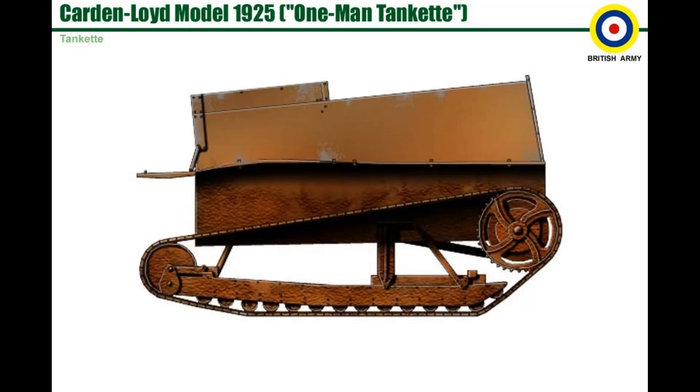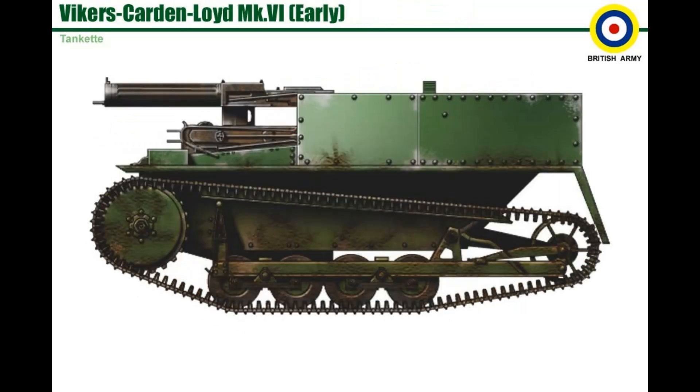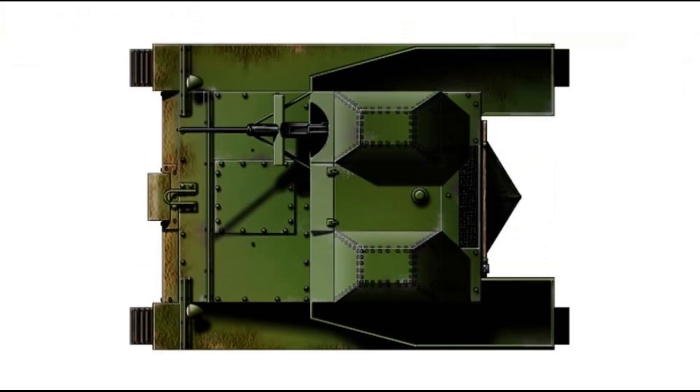Cardenloid Mark 1, Cardenloid Mark 4, Cardenloid Mark 6, Early Cardenloid Mark 6.